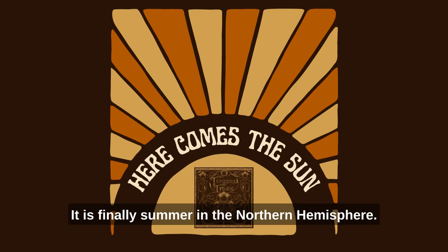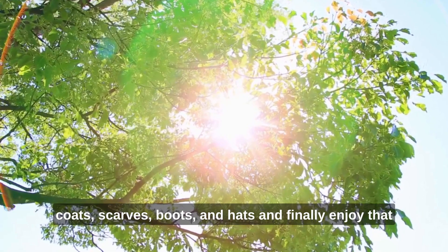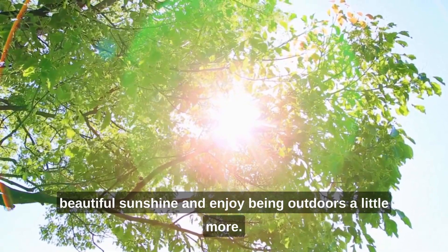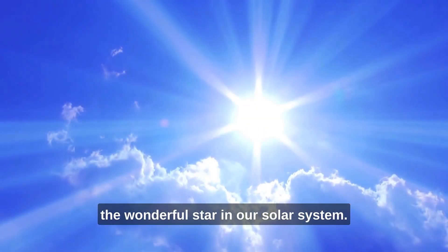Oh my goodness, it is finally summer in the northern hemisphere. That means we get to say bye to our coats, scarves, boots and hats and finally enjoy that beautiful sunshine and enjoy being outdoors a little more. But let's explore a few facts about the wonderful star in our solar system.